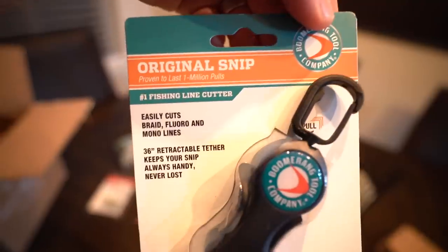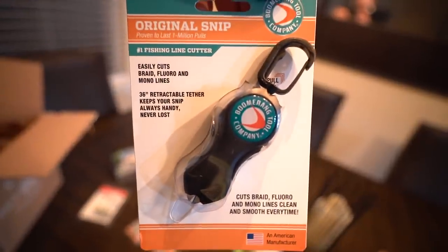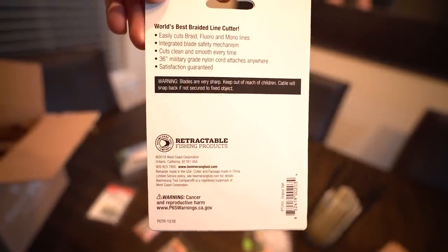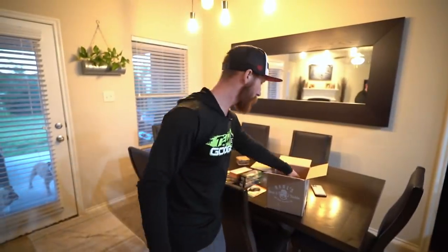We had to get some more Boomerang snips — I think we need a pair dedicated to the boat. It is just a cutter tool for your braid, fluorocarbon, anything and everything. It works so good. By the way, you guys can save 30% on all your baits and tackle like we do when you go through Carl's Bait and Tackle as a Carl's Club member — sign up with the link in the description.